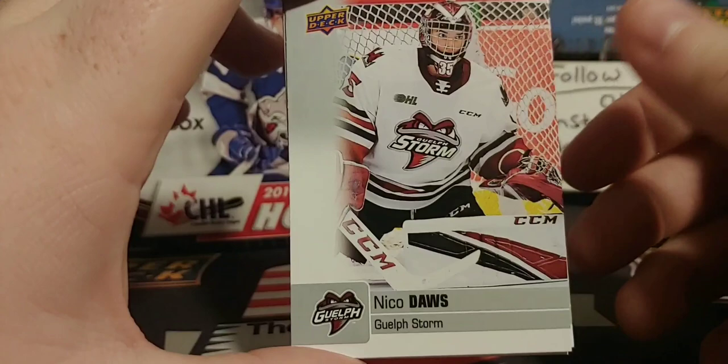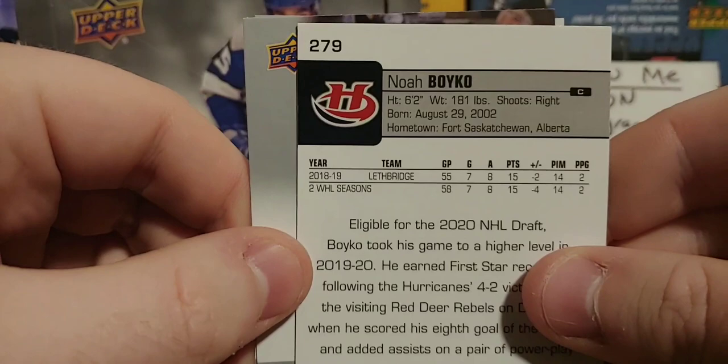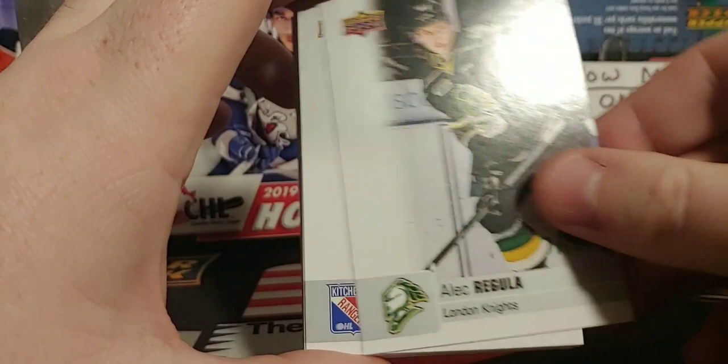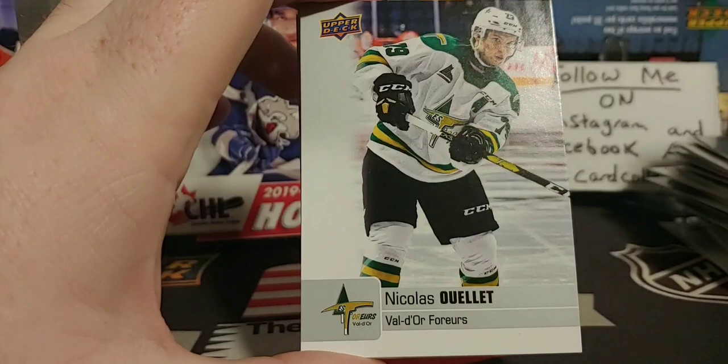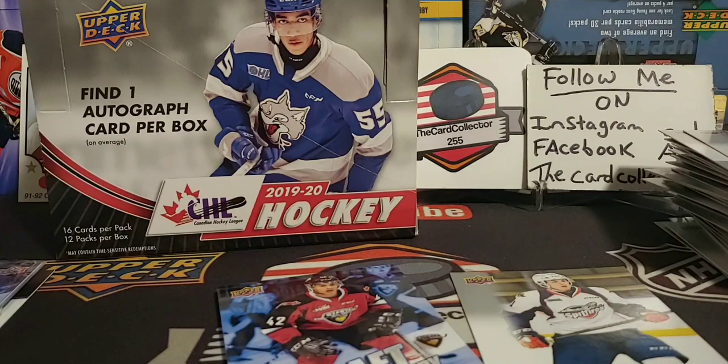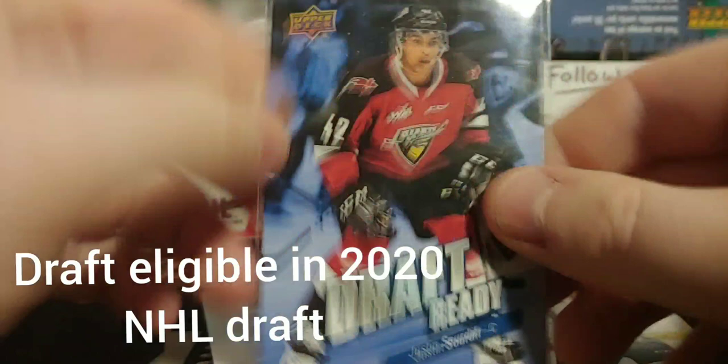Nico Dawes played for World Juniors. Noah Boydko — he put up amazing points. Giroux and Tyler Angle. Still have a lot of packs left, so hopefully we do pull another auto. Jared McIsaac, Alan McShane, Jacob Golden — heard that name before. Justin Sword — I know who he is, plays for the Vancouver Giants. And there he is — Tristan Nielsen.